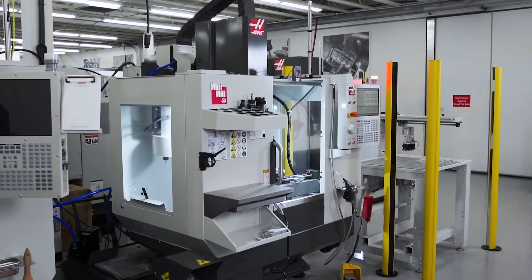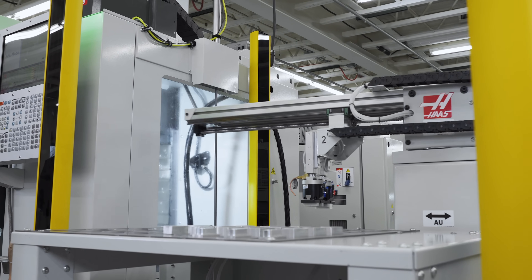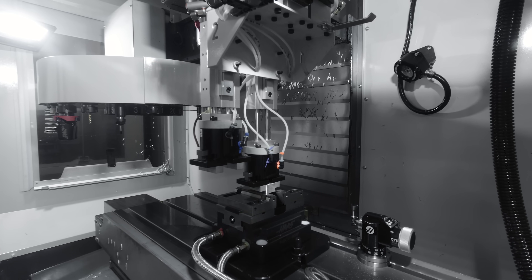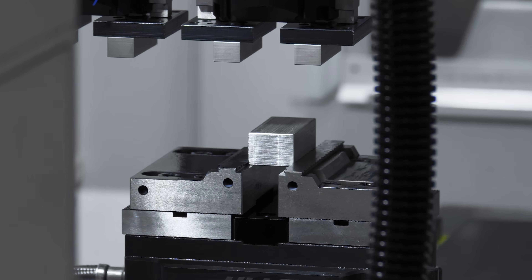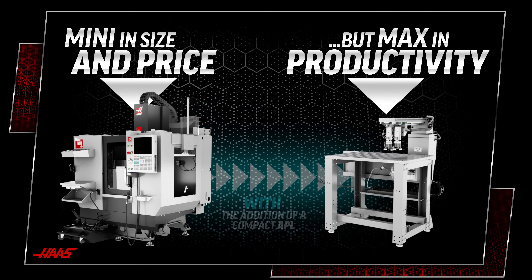When the Haas engineering team set out to redesign the new mini mill, automation had to be a part of its capability. The end result has allowed us to create the perfect pairing of affordable machining with unattended operation — mini in size and price, but max in productivity with the addition of our compact automatic parts loader.